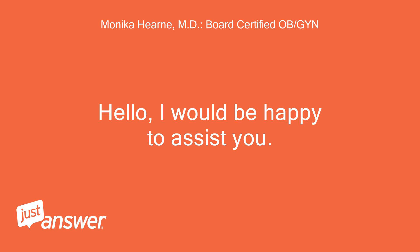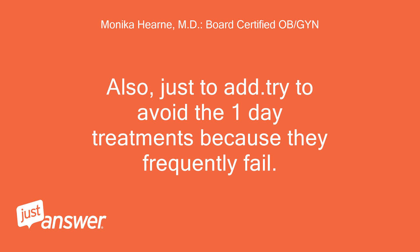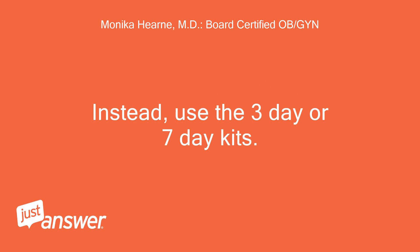Hello, I would be happy to assist you. Absolutely, you can use Monistat as this will not affect your IUD. Also, just to add — try to avoid the one-day treatments because they frequently fail. Instead, use the 3-day or 7-day kits.